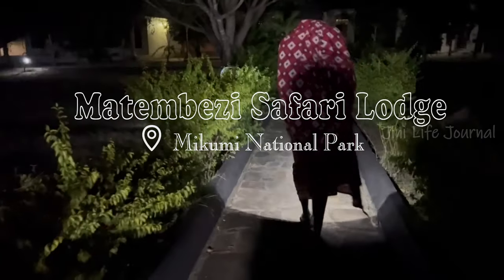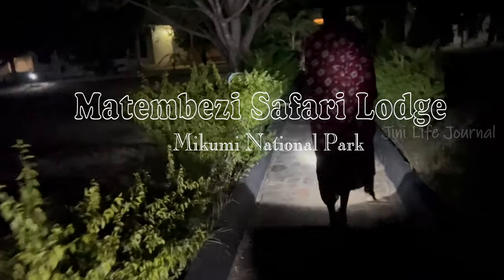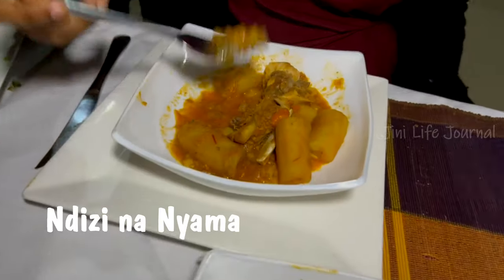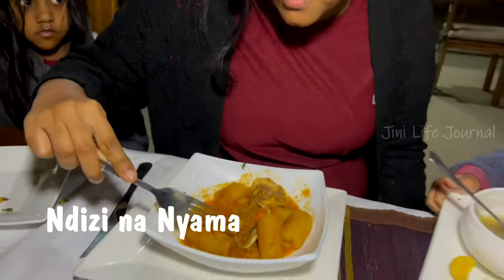This is ugali, the traditional food of Tanzania. Finally, we reached Matambesi Safari Lodge. The room was luxurious and comfortable, and they served us with a local Tanzanian dish, DZ Nyama.